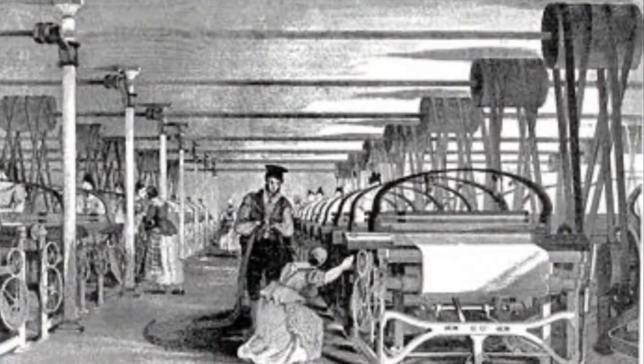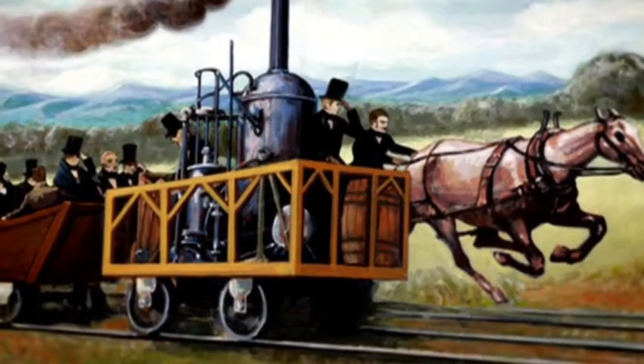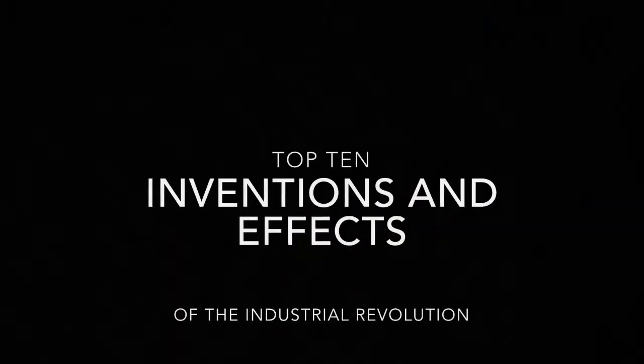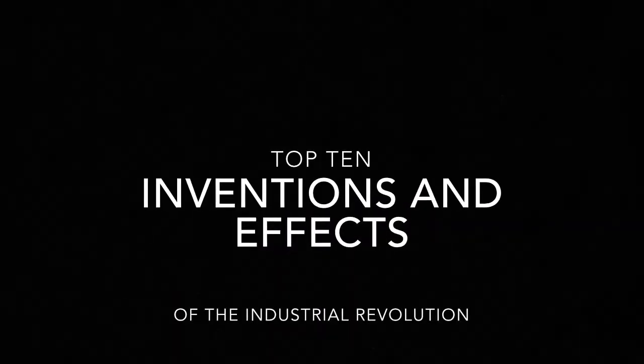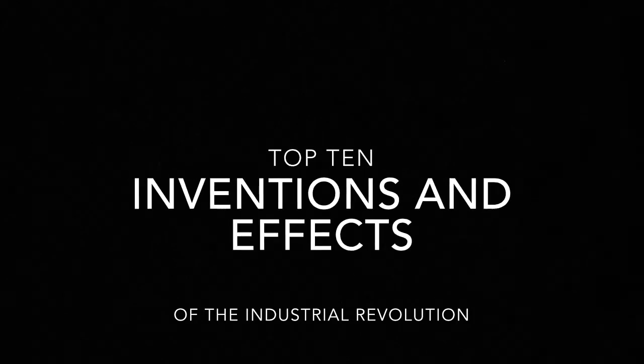There are many reasons for this, such as population growth, increased demand for goods, expansion of trade, abundance of raw materials, and new forms of communication. In this video, we will discuss 10 of the most influential inventions and effects of the early industrial revolution, extending from 1750 to 1850.